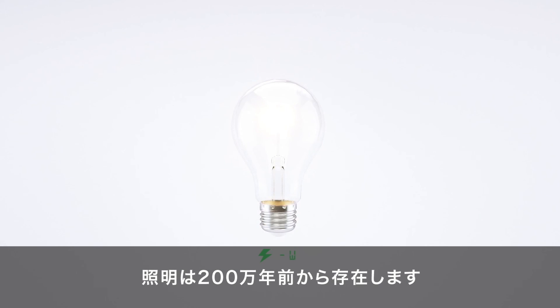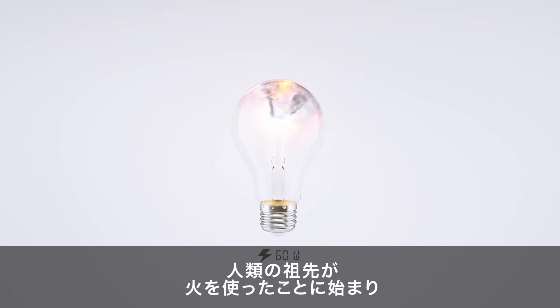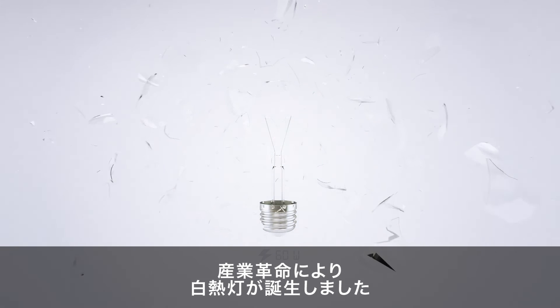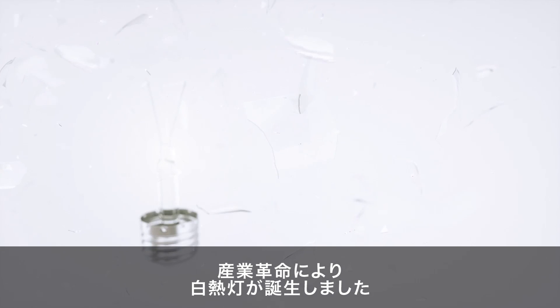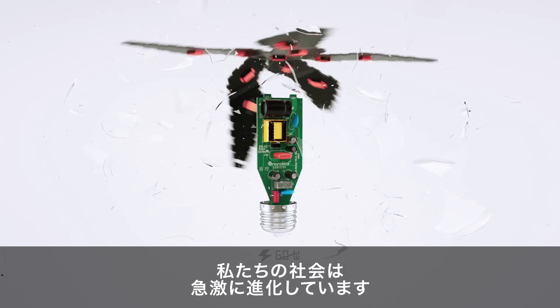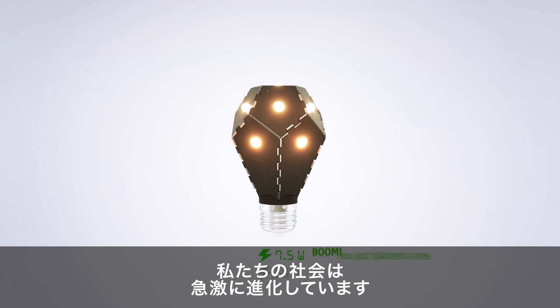Lighting has been around for two million years. That's when our human ancestors actually learned to control fire, eventually evolved into incandescent light along with the industrial revolution. Nowadays we're dealing with LED technology, and of course human society has evolved rapidly along with that.